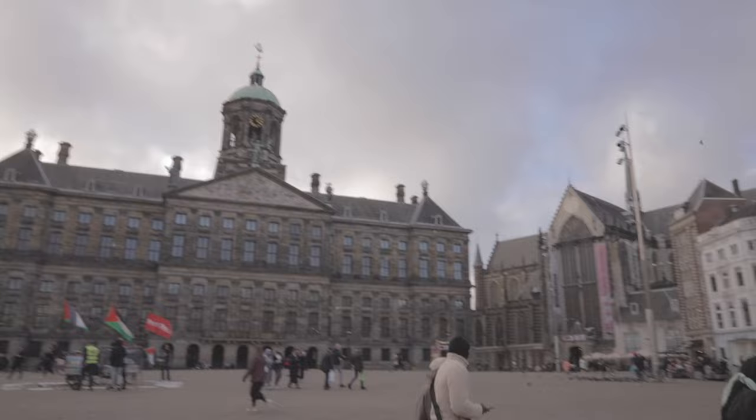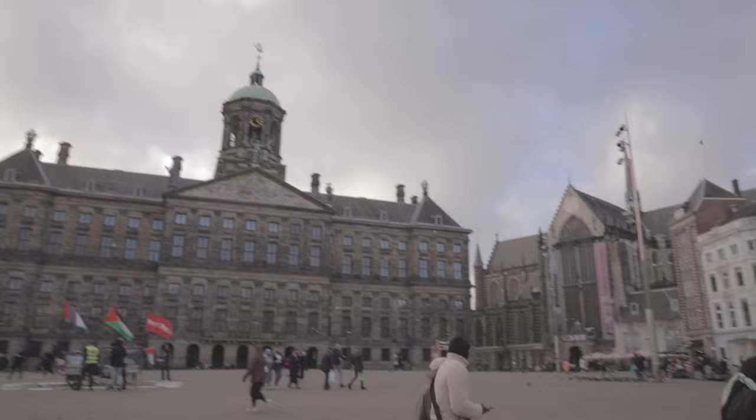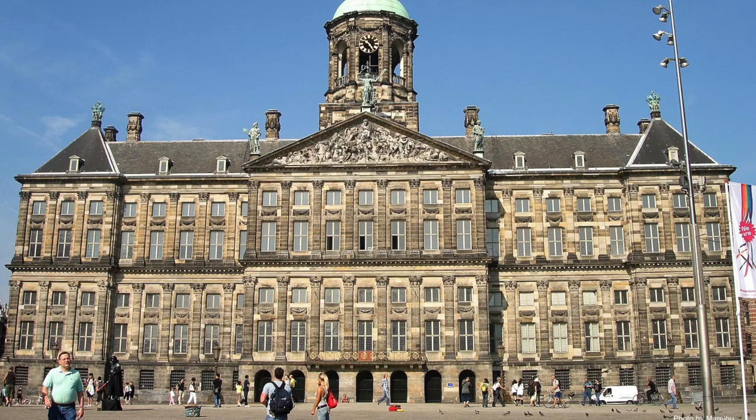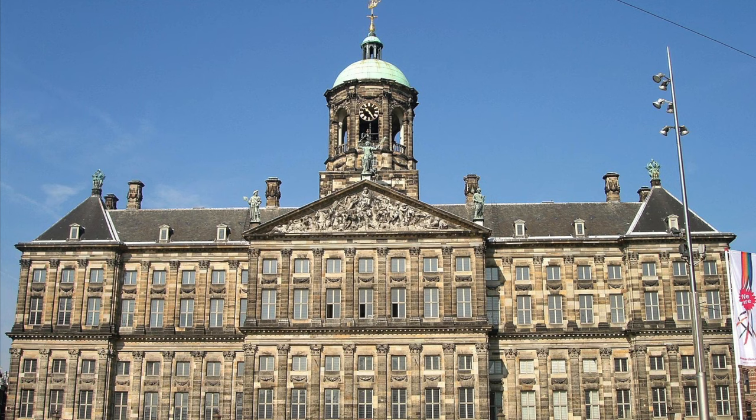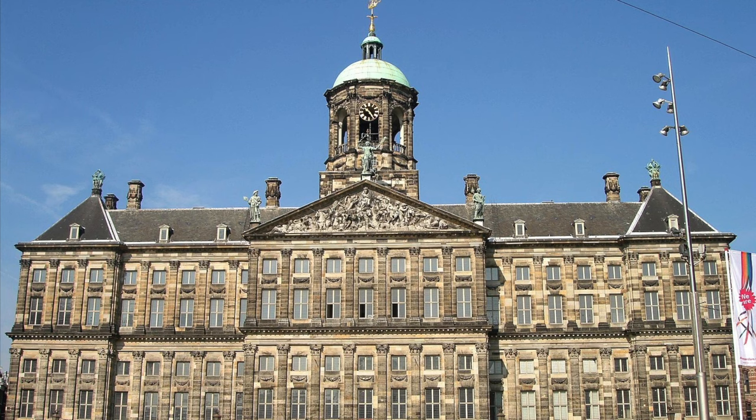Today's seat of government, the Royal Palace, was completed in 1655, although it's only been the Royal Palace since 1808. Before that, it was the City Hall. It's both a visual and an engineering marvel, with a stone structure dependent on thousands of wooden pilings sunk into the wetland soil underneath. It dates from a time when Amsterdam was the centre of business, technology, and art in Europe — the Dutch Golden Age.